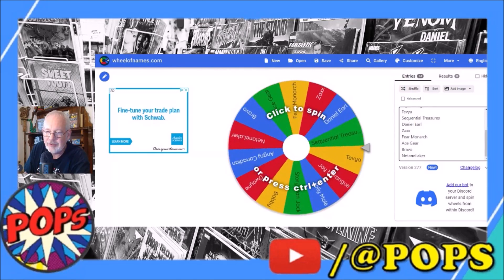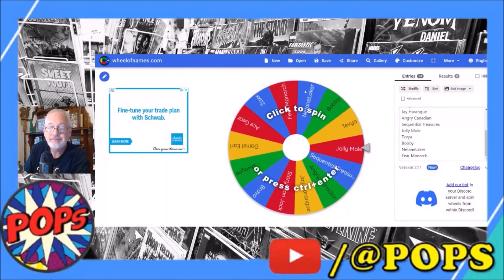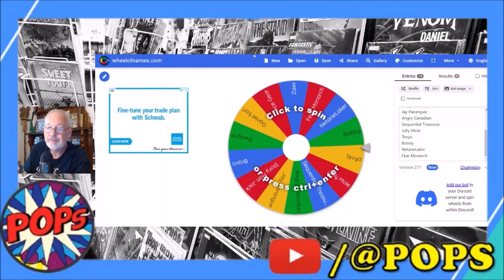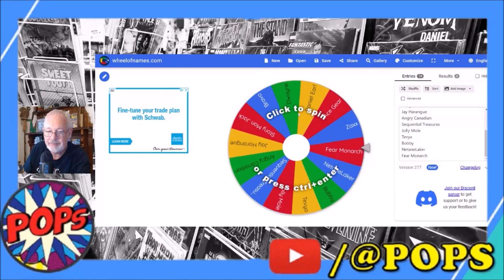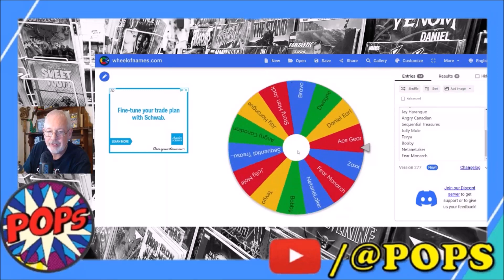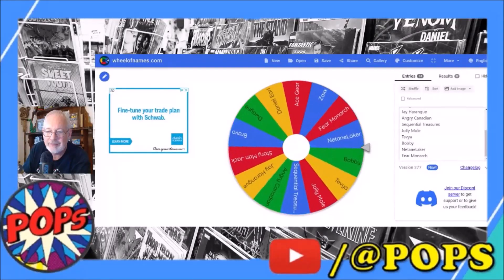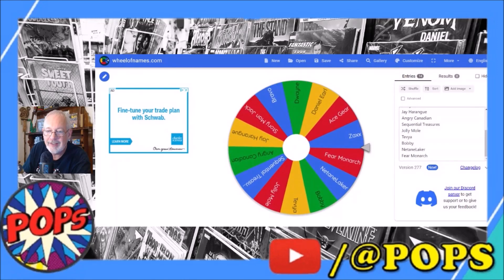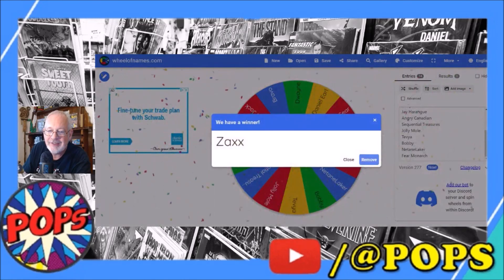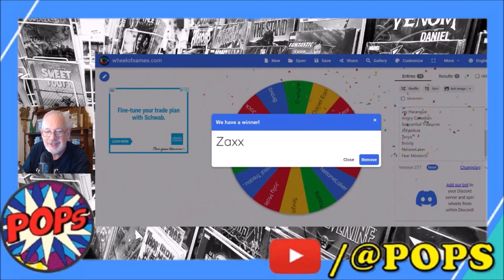I apologize if I got some of those names wrong. So anyway, let's shuffle — it's all shuffled up. And we're going to give this baby a spin. Press the center — there we go. Let's see who we got. Big money, big money, no whammies, no whammies. We are looking at Bobby... Fear Monarch... Zax. Zax it is — Zax is the winner! Congratulations to Zax!